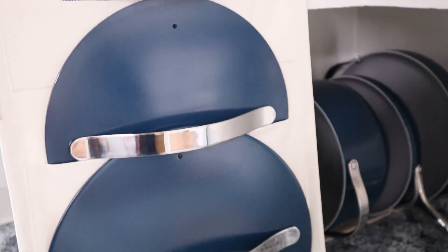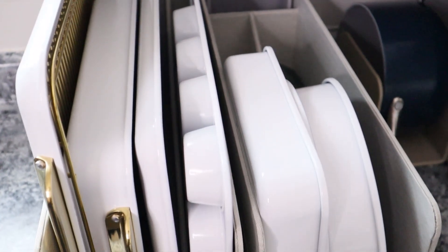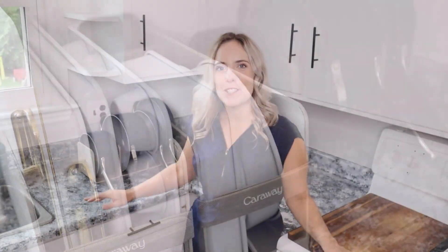As somebody who is more of a minimalist with a smaller home and kitchen, I love that Caraway offers storage solutions. They come with beautiful organizers which you can stack vertically or horizontally, store in a cabinet, or display out in the open — because they are gorgeous. We have ours out on display. I love when function meets aesthetic, and Caraway has nailed it.